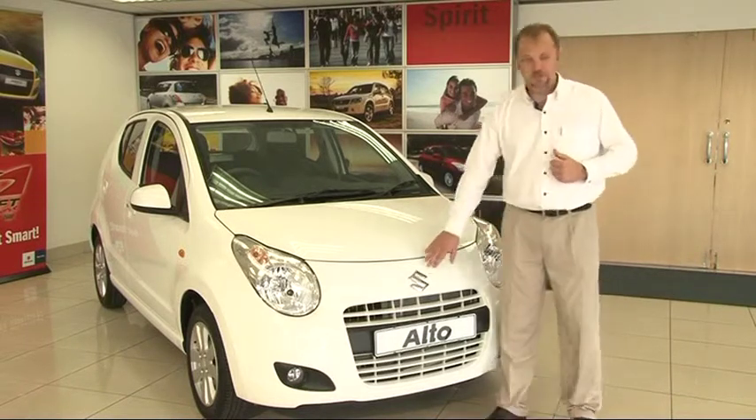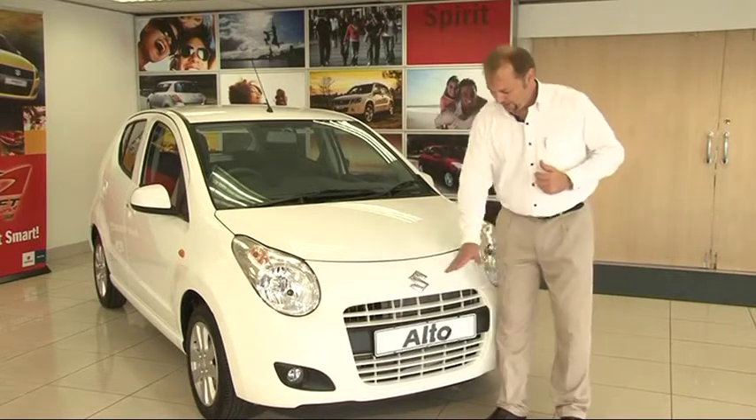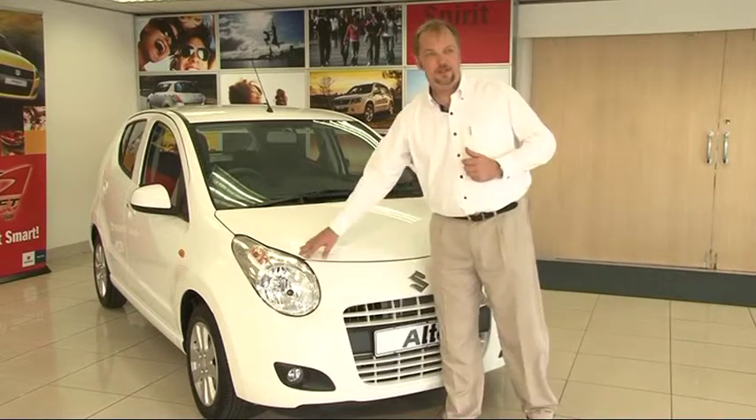The front of the vehicle is characterized by the large Suzuki badge. There's also a large air dam and large headlight clusters.